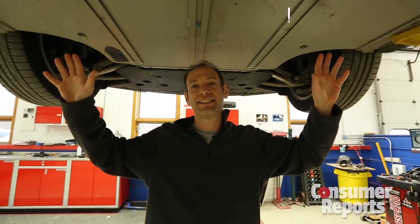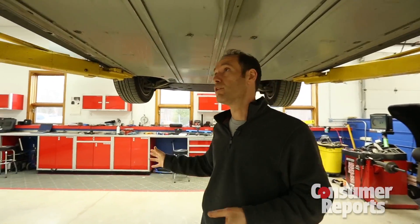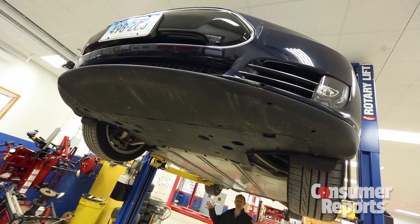The underbody of the Tesla is a giant battery. In fact, the whole bottom of the car is pretty much just that. Now, that provides some advantage, but it also can make it prone to damage. In fact, road debris on some of those fires — that's what caused it. It impacted the bottom of the car and the battery caught fire. So what are they going to do about this?